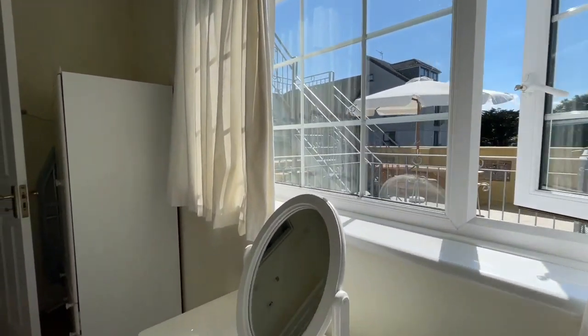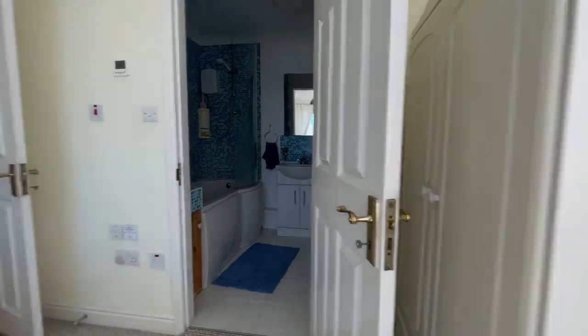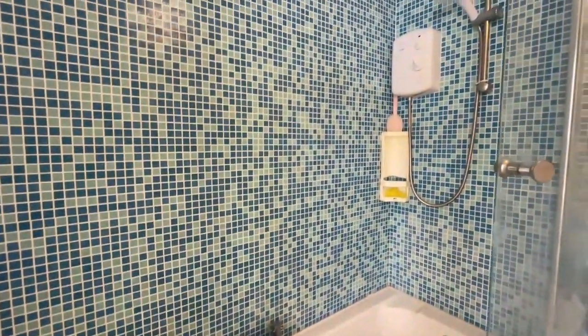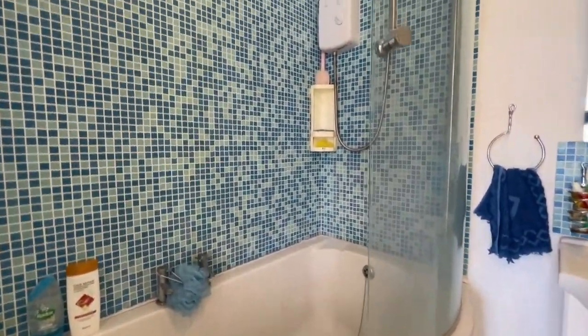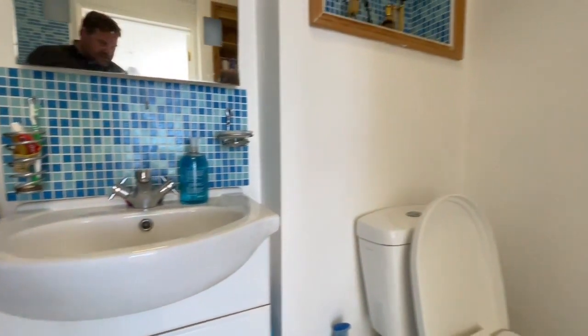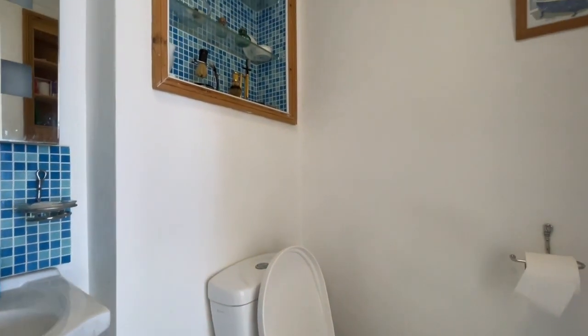With bedroom one we've also got an ensuite with a bath, electric shower over, washbasin, and a WC.